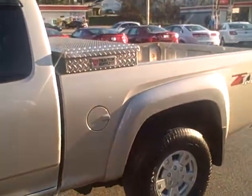It's got all your power options. This was a commuter — every day drove about 60 miles round trip. That's all the miles on it are highway miles to and from work.